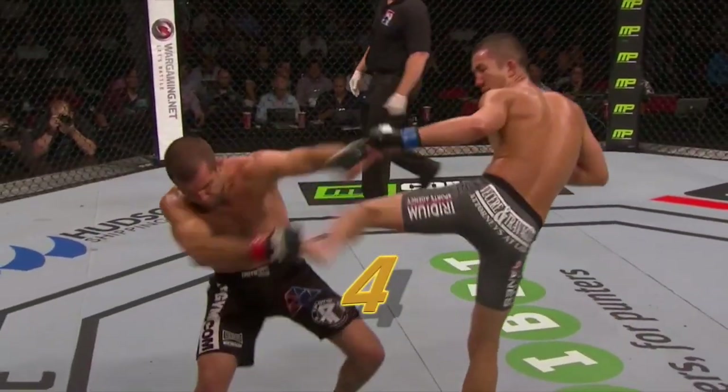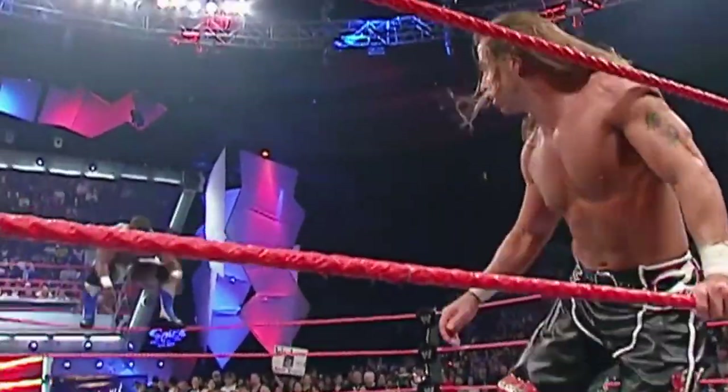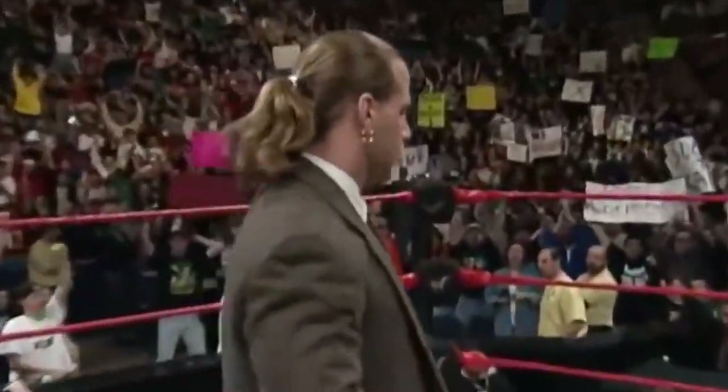Number 4: Sweet Chin Music. Sweet Chin Music, also known as the super kick, is a high-impact move that the Heartbreak Kid Shawn Michaels used to capture several WWE championships. The super kick is essentially a high side thrust kick that lands on an opponent's chin or another part of their head.